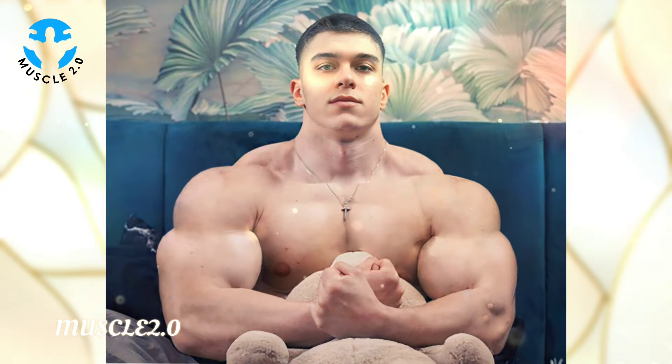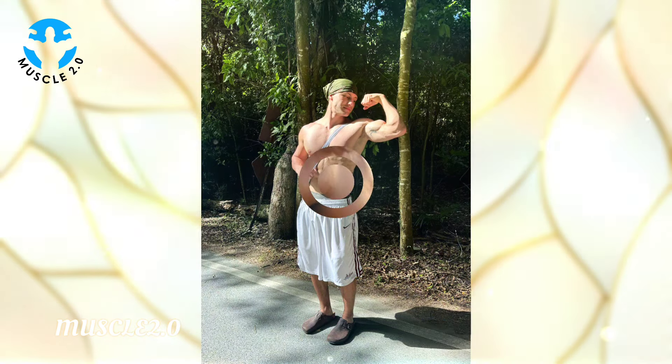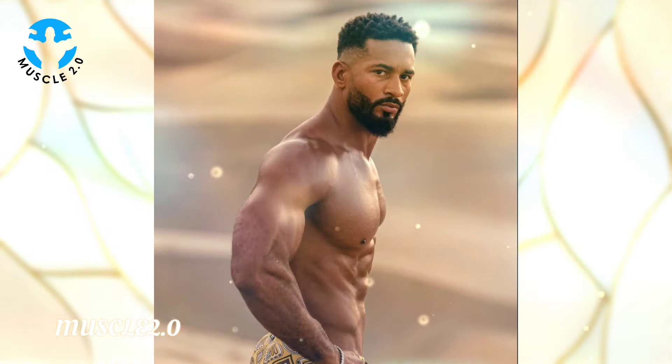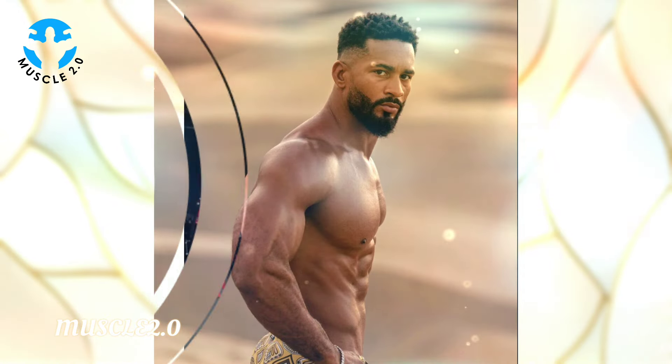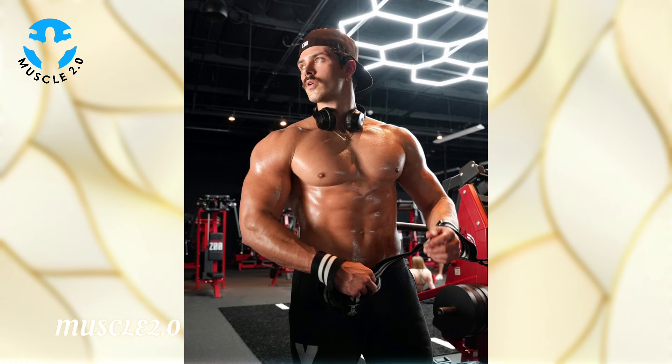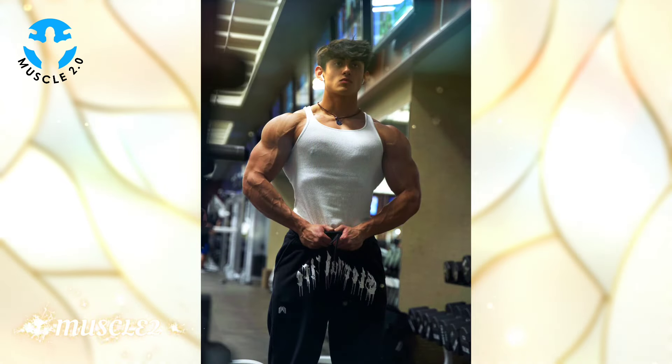Variety is the spice of life, and the same goes for these photos. From intense gym shots to serene outdoor poses, our bodybuilder showcases versatility. It's a reminder that aesthetics know no boundaries and beauty can be found in diverse settings.